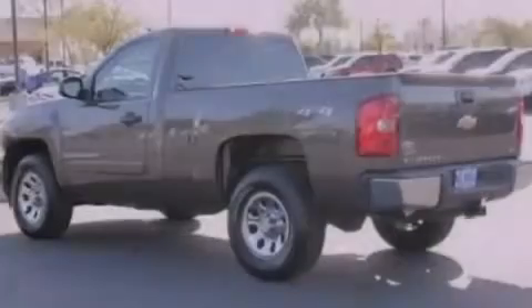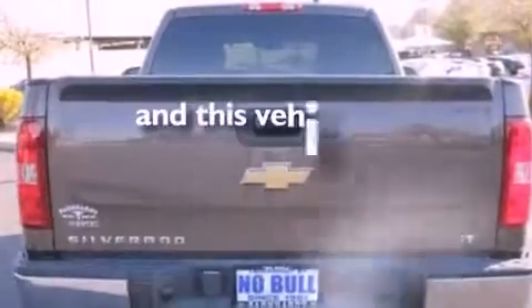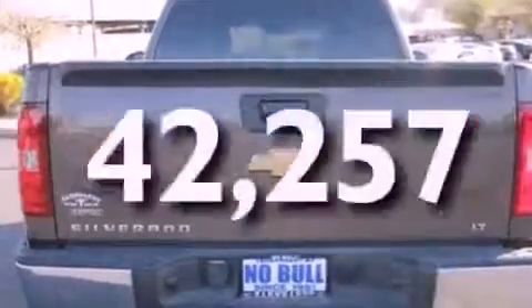Additional features include an engine immobilizer theft deterrent system, OnStar, desk-sensing headlights, and this vehicle has fewer than 43,000 miles on the odometer.